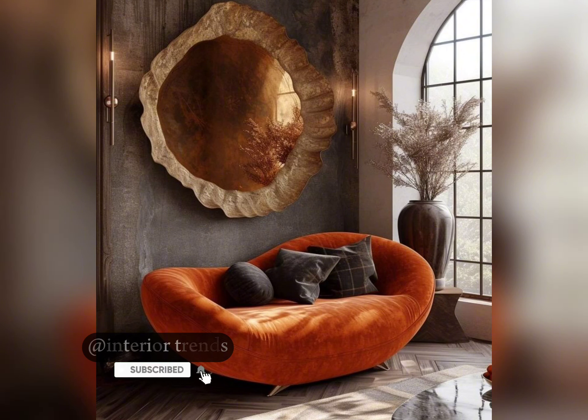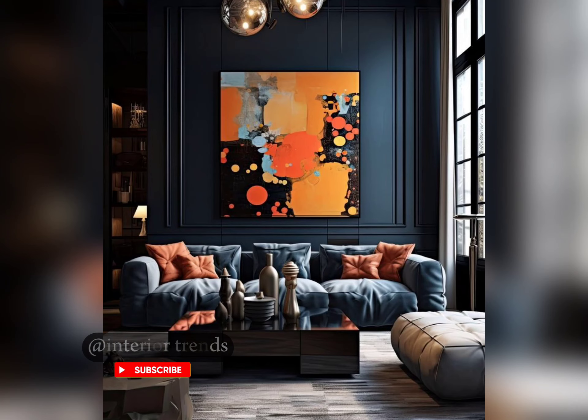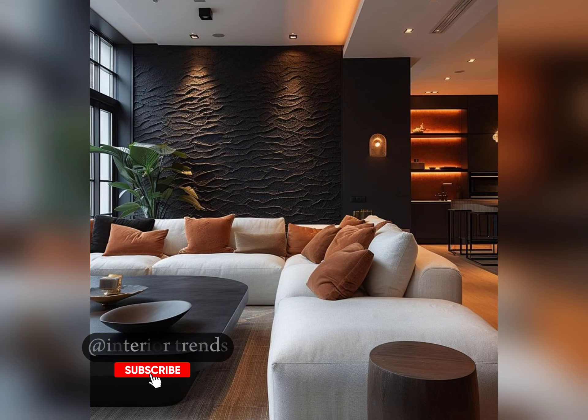Moving along, let's embrace the coziness of nature. Bringing the outdoors in, our natural elements design incorporates earthy tones, organic materials, and botanical prints for a refreshing, nature-inspired look. Who says you can't enjoy nature from the comfort of your home?